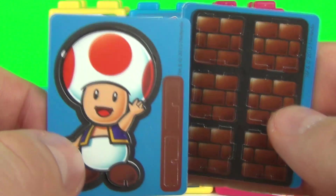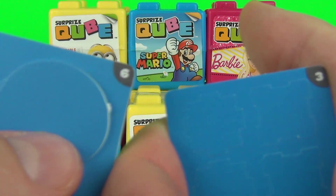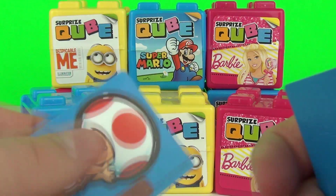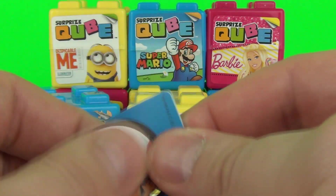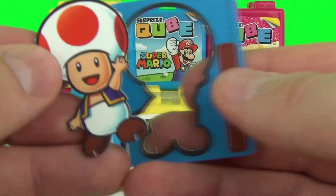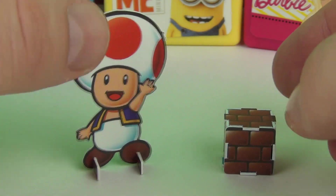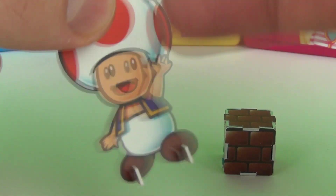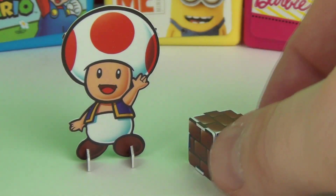We have two standees included. We know which ones they are because they are both numbered on the back — we have six and three this time. To use them all you need to do is pop them out of their cardboard backing. When they are constructed they look awesome. We do get 3D and 2D variations as well, and they are on a very thick card stock so they are very durable for play.